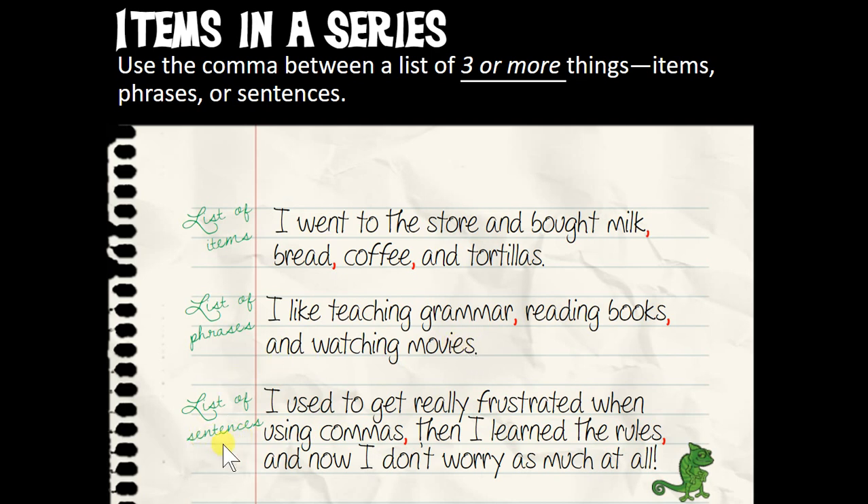Also, if we have whole sentences — this is a correct way to use commas to connect whole sentences: I used to get really frustrated when using commas, then I learned the rules, and now I don't worry as much at all. Each part is a full sentence: 'I used to get frustrated when using commas' — true sentence. 'I learned the rules' — another true sentence. 'Now I don't worry as much at all' — another true sentence. So that first basic rule is: if you have three things in a sentence, whether words, phrases, or sentences, put a comma between them.